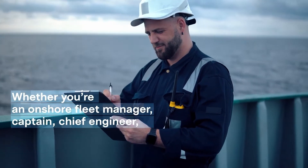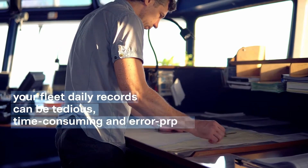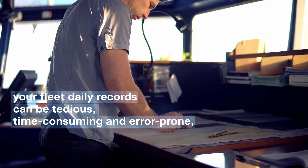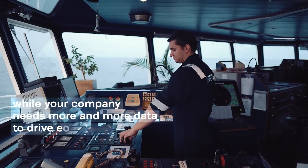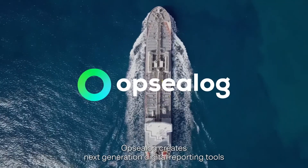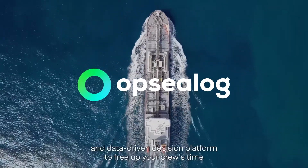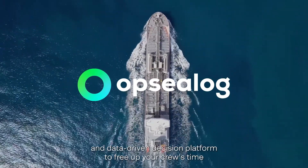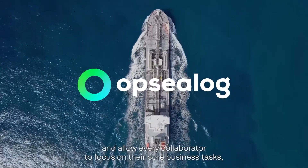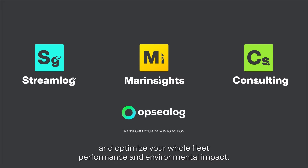Whether you're an onshore fleet manager, captain, or chief engineer, your fleet daily records can be tedious, time-consuming and error-prone. While your company needs more and more data to drive efficiency, Opsiloft creates next-generation digital reporting tools and a data-driven decision platform to free up your crew's time and allow every collaborator to focus on core business tasks and optimize your whole fleet performance and environmental impact.